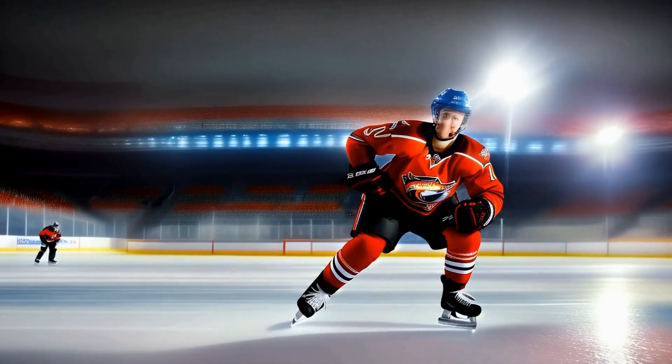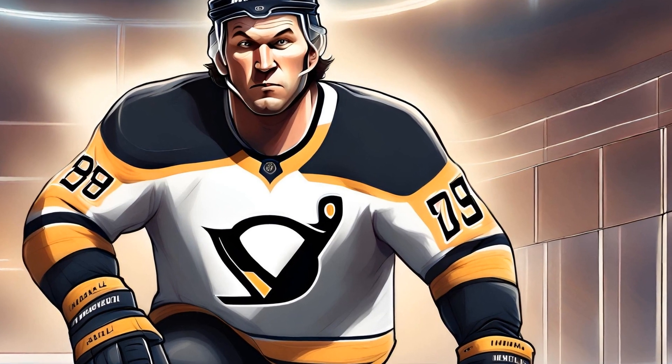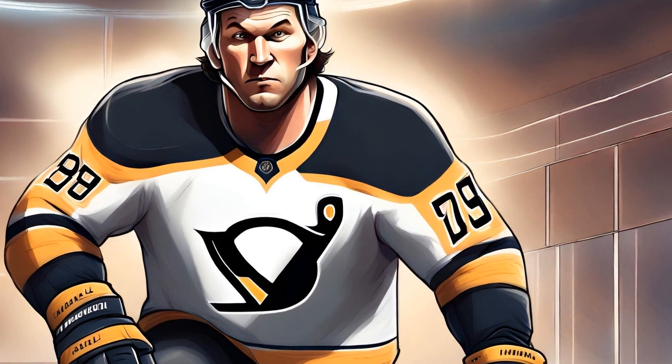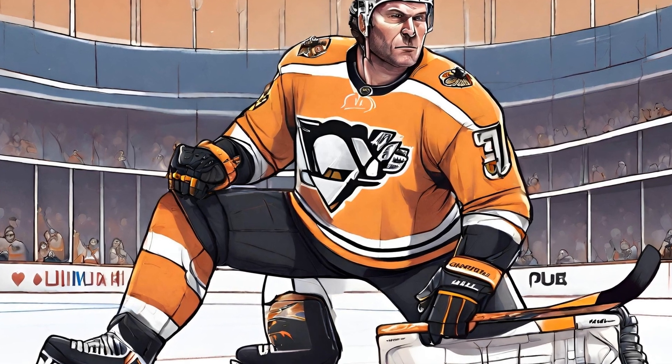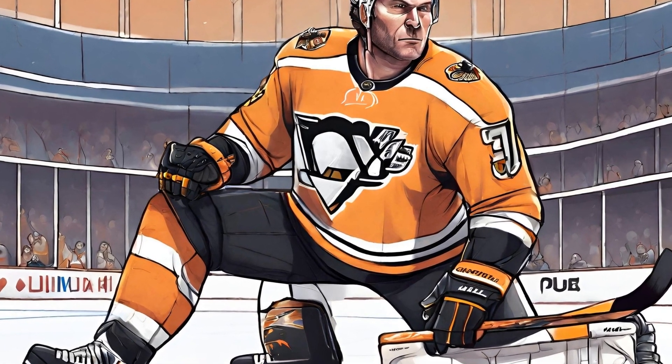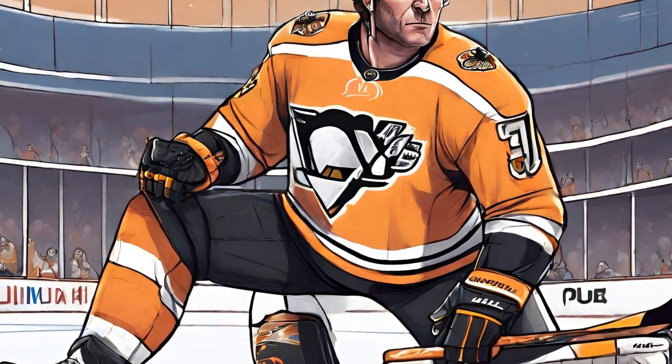The NHL All-Star Game is undoubtedly one of the most anticipated events of the hockey season. It serves as a platform for the best players in the league to showcase their skills, entertain the fans, and create unforgettable moments on the ice.